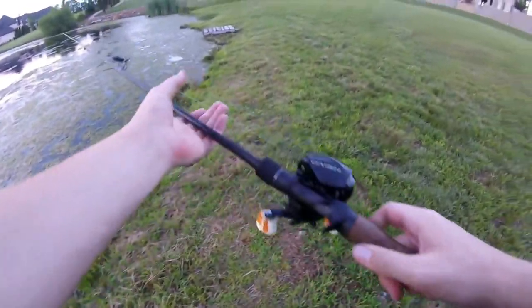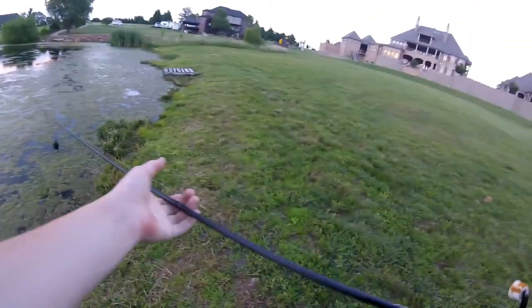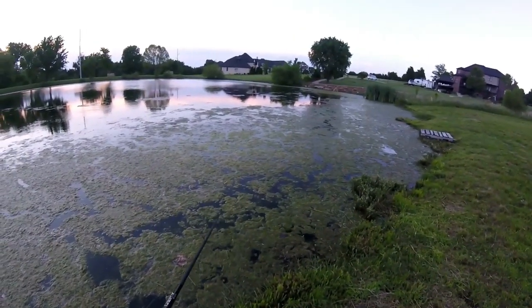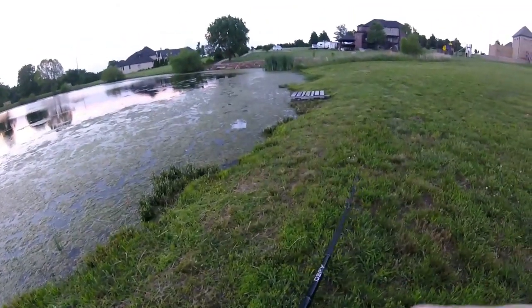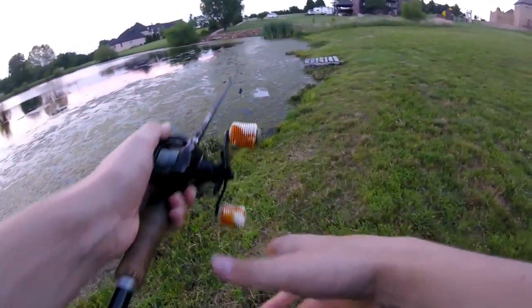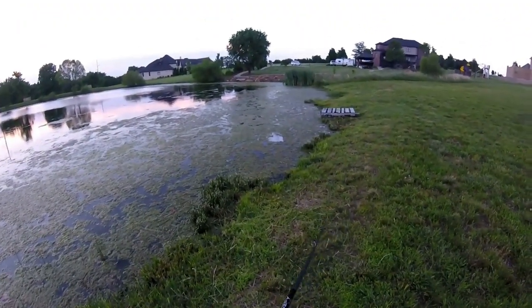There's a fish right here — there might be a couple right here! As soon as I released that one there's one right over here, swirling around, probably on a bed. Oh no, might have missed him. My casts are terrible.